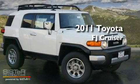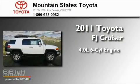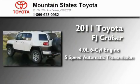This is a brand new 2011 Toyota FJ Cruiser. It features a 4.0-liter six-cylinder engine and a five-speed automatic transmission.